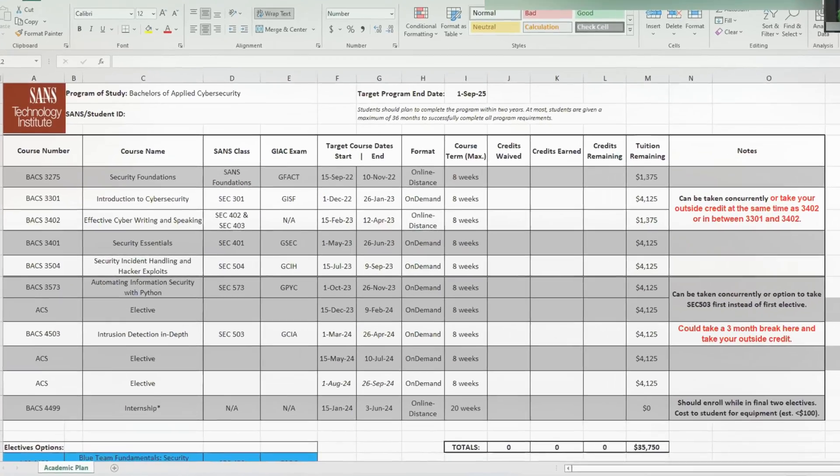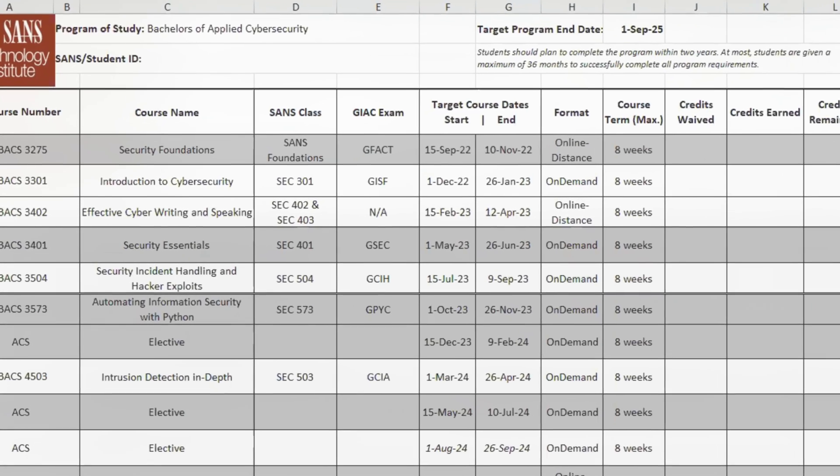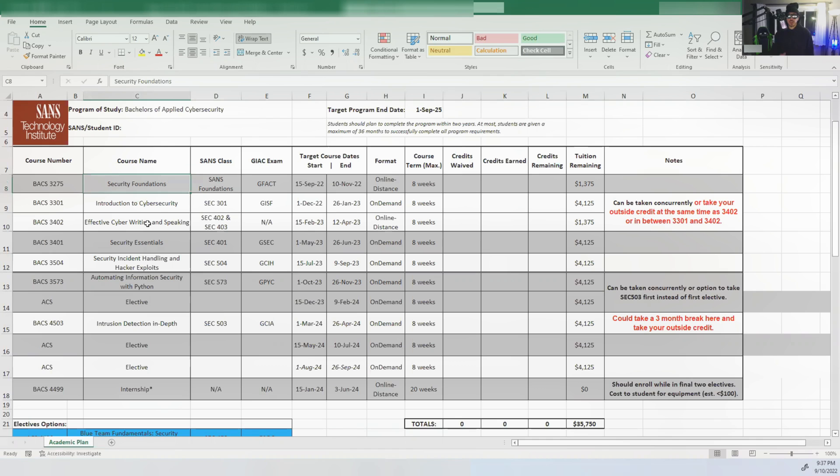Here are the required classes and costs for the bachelor's of applied cybersecurity with SANS Institute. The first cost you have to pay is $1,300 for Security Foundations with the GFAC exam certification. Once you knock out that first class, you'll then pay $4,000 and jump into Introduction to Cybersecurity.